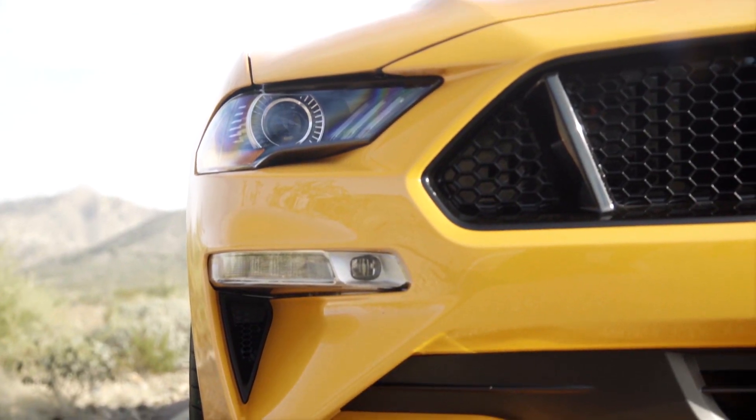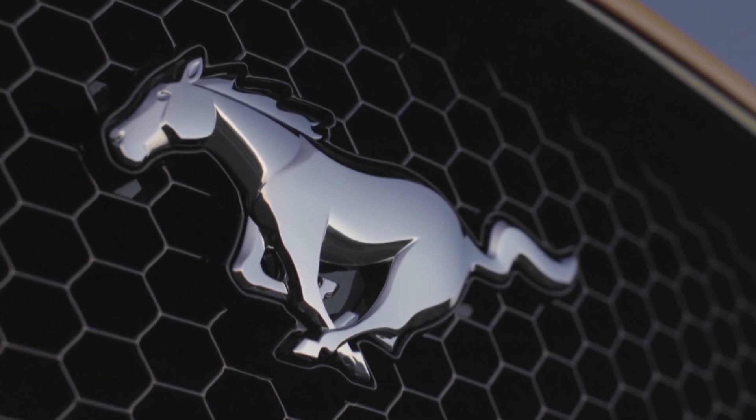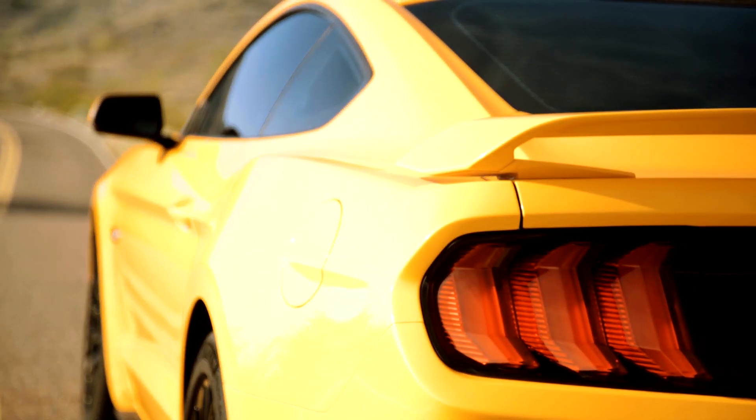But it's a muscle car, not a sports car, and it's not a Porsche. It's a Ford, a Ford Mustang — and my dad, he would have approved.